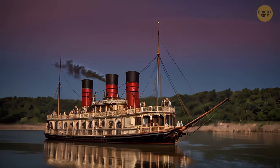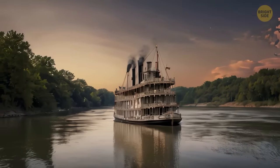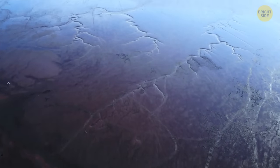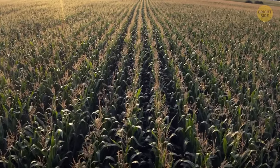Several years had passed and everyone forgot about the vessel. During this time, the course of the Missouri River had changed. But Arabia remained under the wet, muddy bottom. The soil level above it was getting higher, and the ground was losing moisture. Eventually, many decades later, a cornfield formed above the sunken ship.